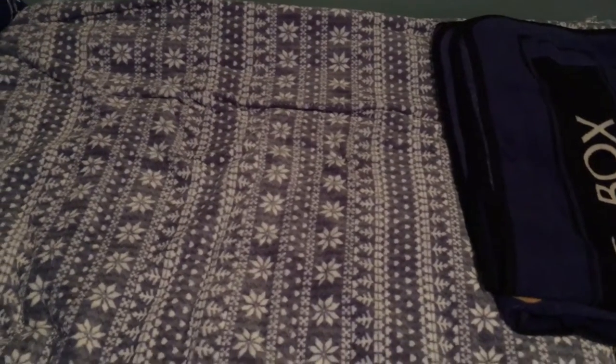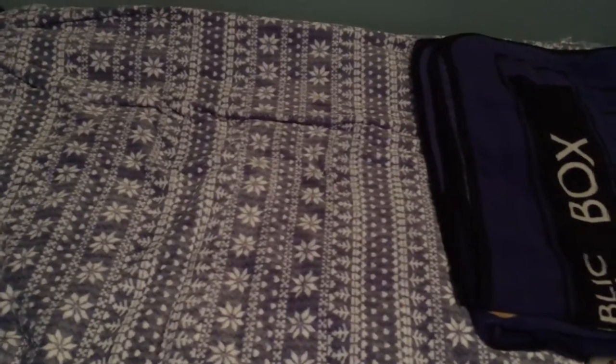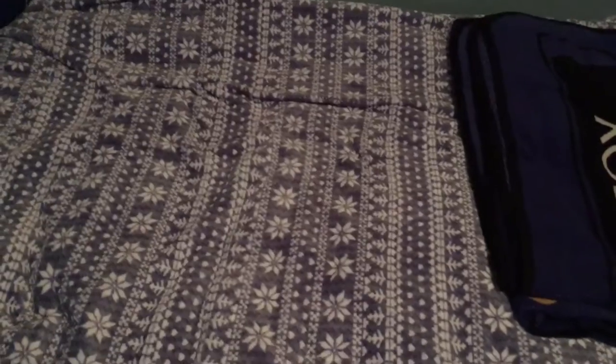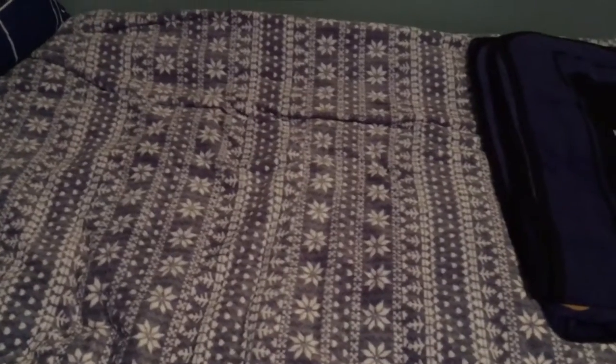Hey guys, welcome to my newest video for today, March 3rd. In this video I'm finally going to be showing off my Fright Rag t-shirts. I've got a bunch, but I'm also going to show off the other stuff I got. I got the Necronomicon — the Evil Dead book — and the notebook from Fright Rags is on the way, but I didn't want to wait.